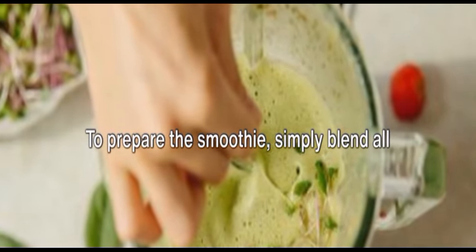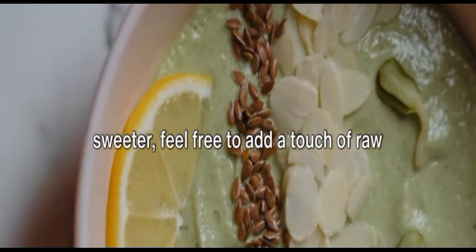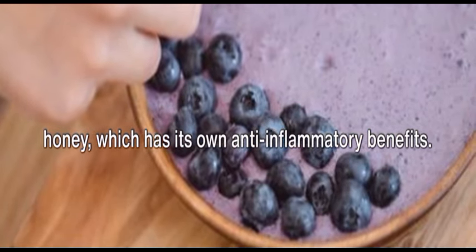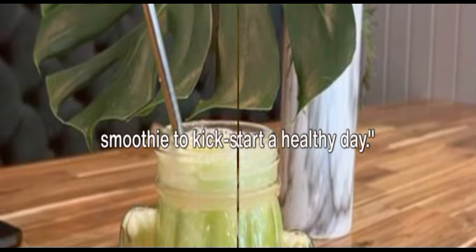To prepare the smoothie, simply blend all these ingredients together until smooth. If you prefer your smoothies a bit sweeter, feel free to add a touch of raw honey, which has its own anti-inflammatory benefits. Enjoy this refreshing anti-inflammatory smoothie to kick-start a healthy day.